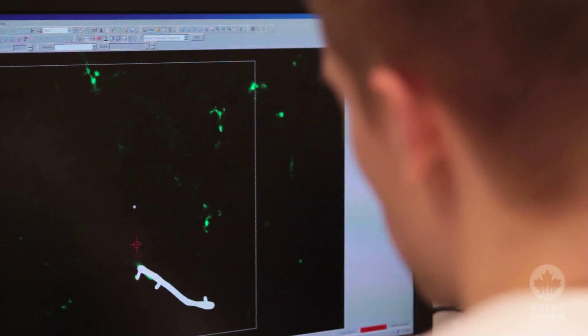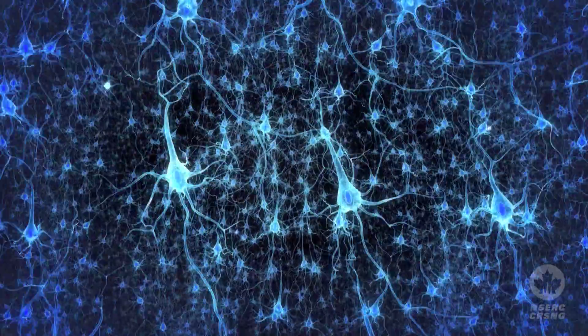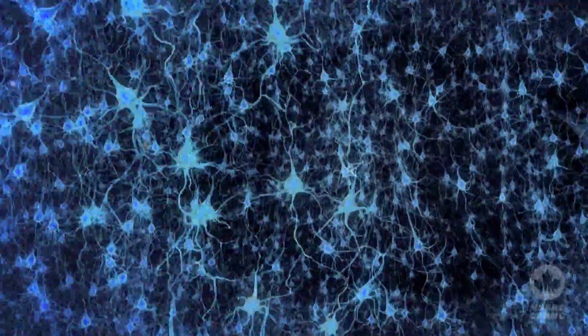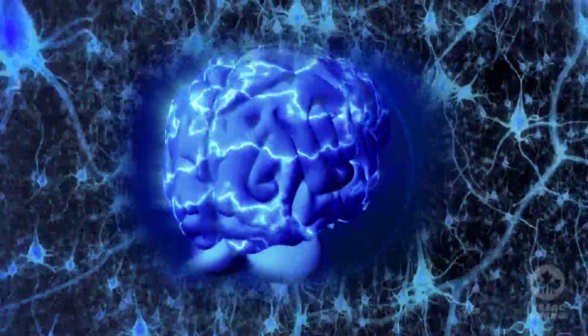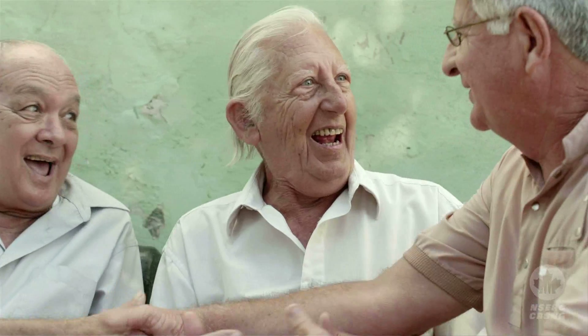Basically, we're trying to learn everything that happens when a memory is formed in the brain, how these memories are stored at the basic level of neurons, and what kinds of things contribute to problems with memory, such as those that might occur in the elderly population or that might occur in cognitive illnesses.